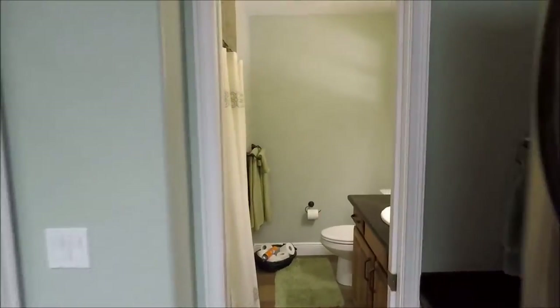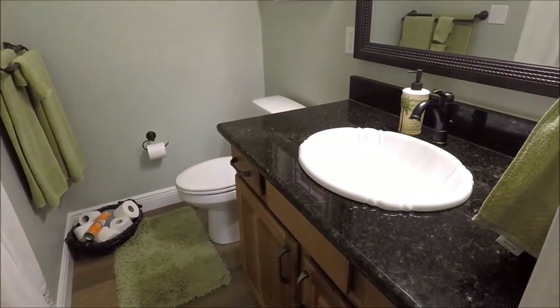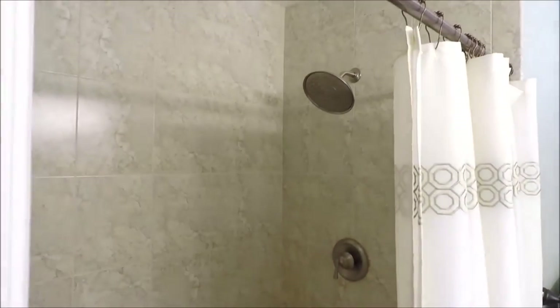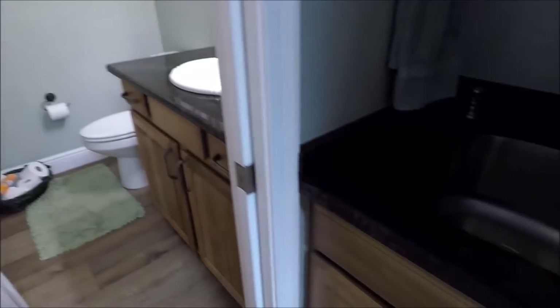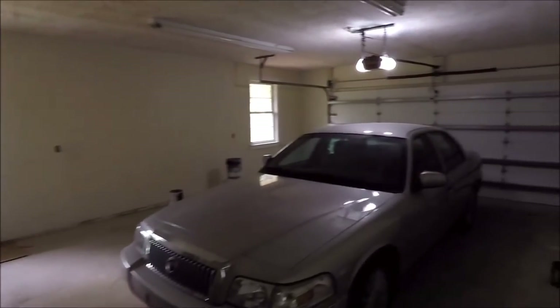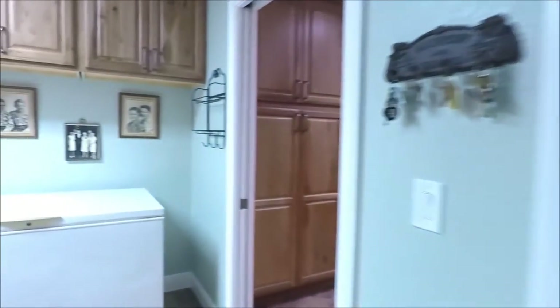On the other side here, we have another full-size bath that could be used as a pool bath or a garage bath — if you're doing things out in the garage and want to get cleaned up before coming in the house. The setup offers many possibilities. In the garage, we have an insulated garage door and a brand new Bosch AC system that is enclosed for energy efficiency, plus a new hot water heater.